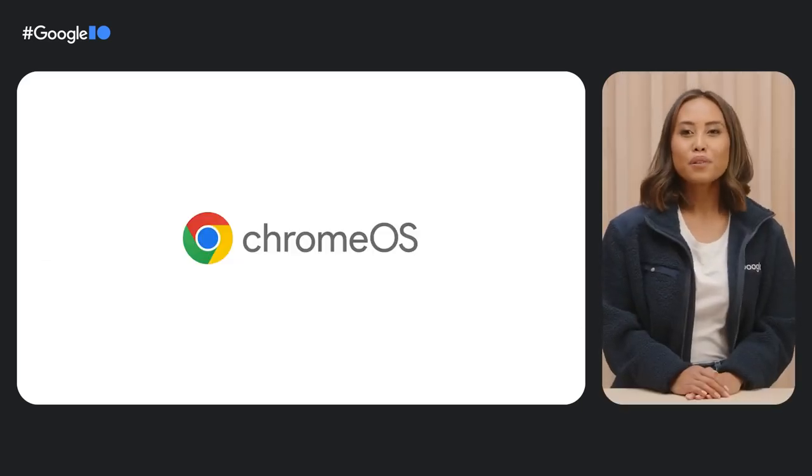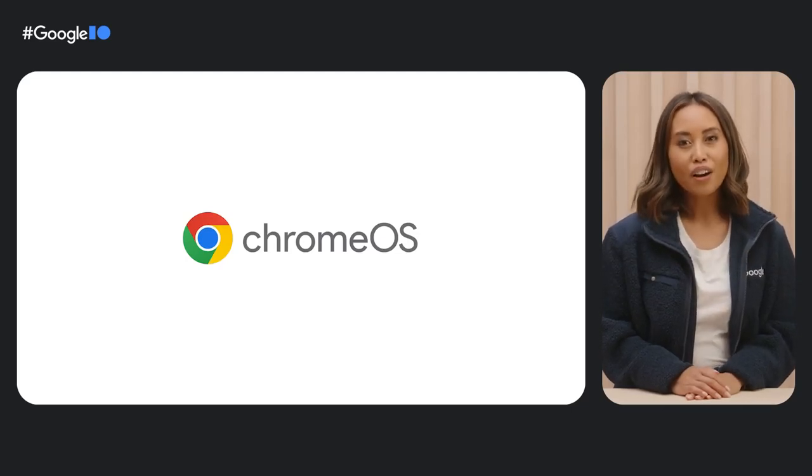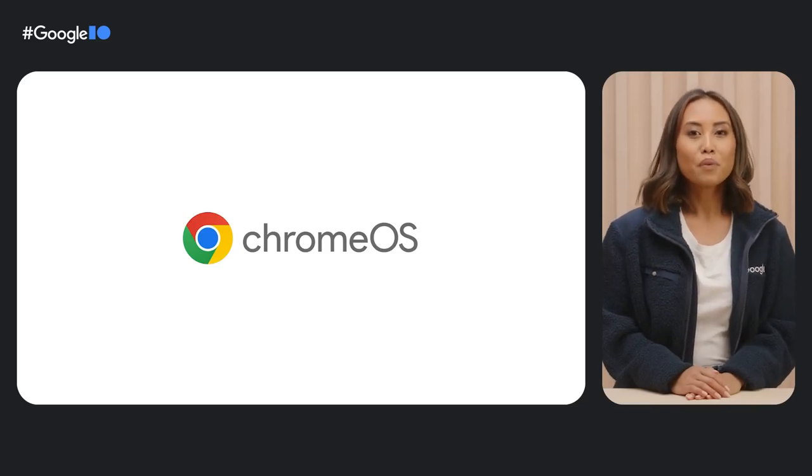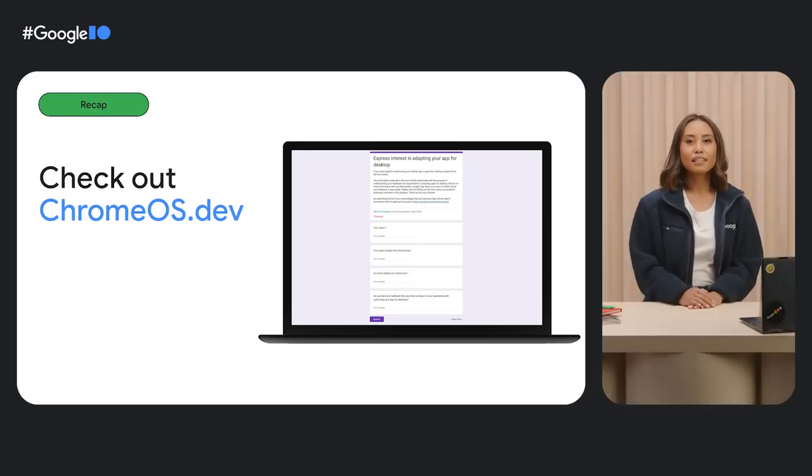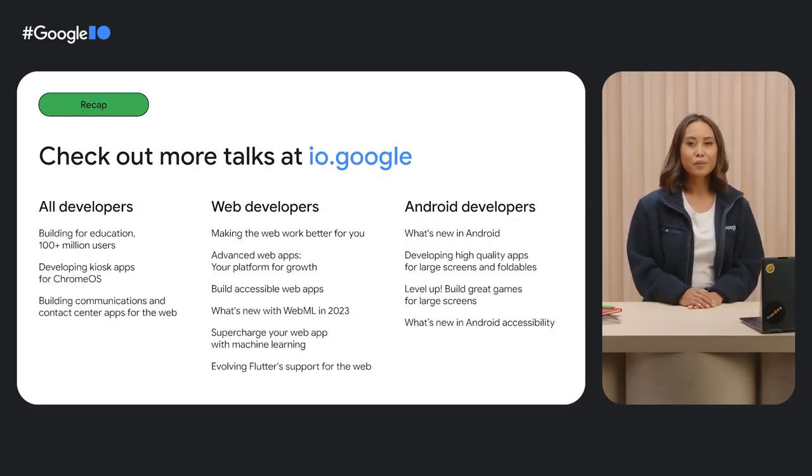One of our favorite parts of Google I/O is getting the chance to connect with you, our global Chrome OS developer community. So we wanted to find more ways of working together all year round. We'd love to collaborate with devs to optimize your Chromebook apps and plan out your app promotions. Reach out by filling out the developer interest form on ChromeOS.dev. And while you're on the site, check out our resources and sign up for our newsletter to get the latest updates on Chrome OS. Thanks again for joining us at Google I/O 2023. See you again soon!